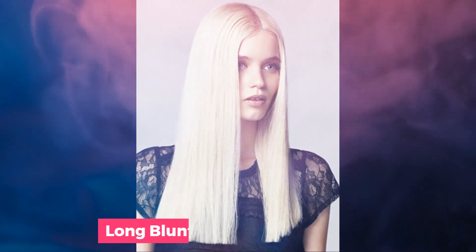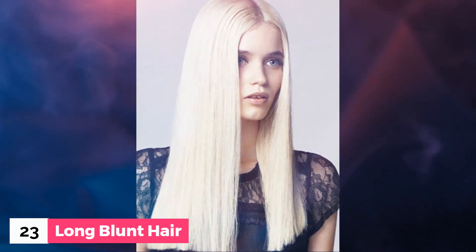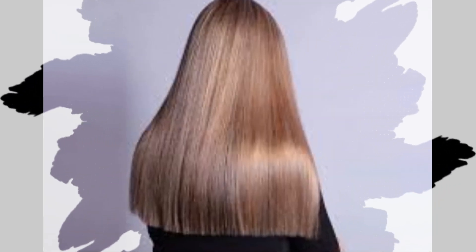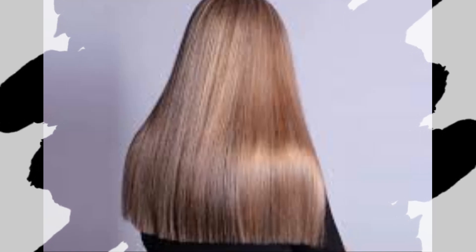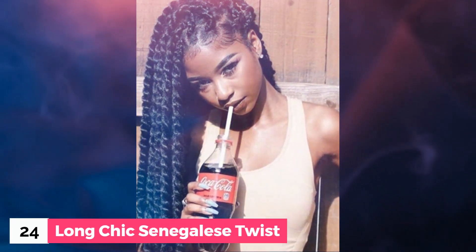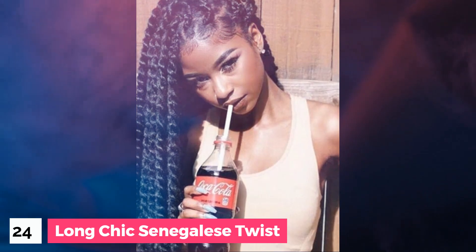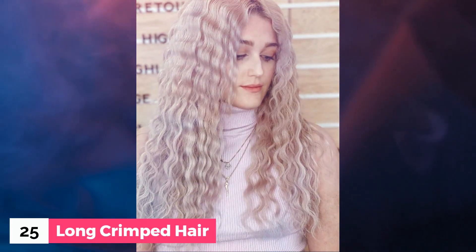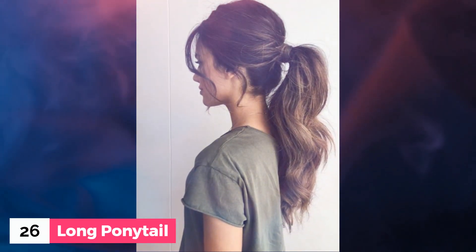Number 23: Long blunt hair. Number 24: Long chic Senegalese twist. Number 25: Long crimped hair. Number 26: Long ponytail.